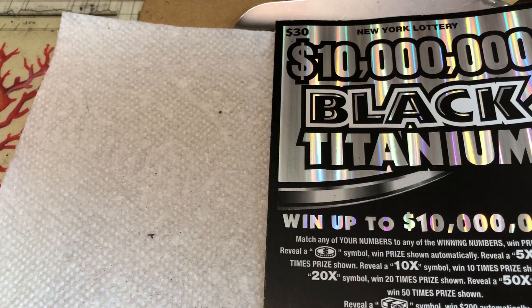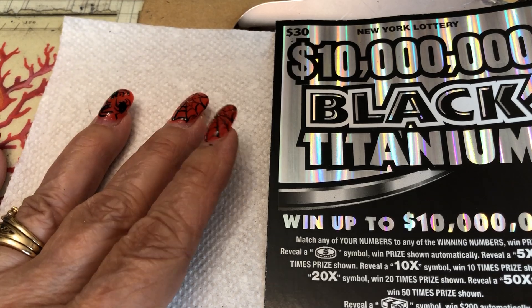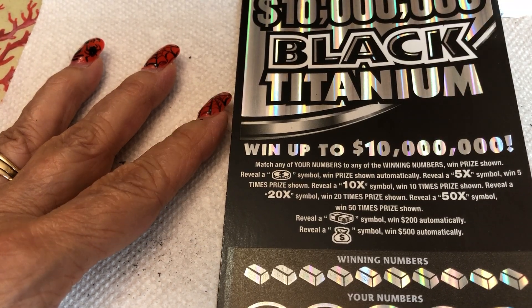Yeah. You watch — we'll scratch. All right, so what's the deal on this ticket? $10,000... $10 million. $10 million Black Titanium.